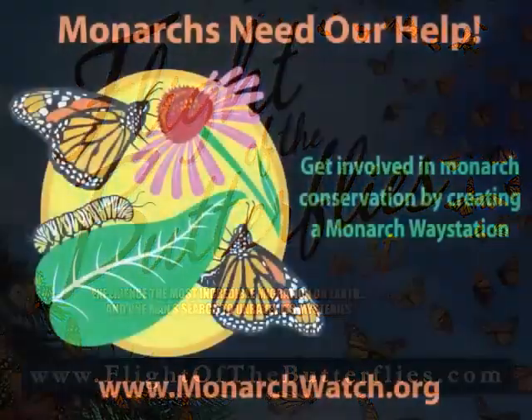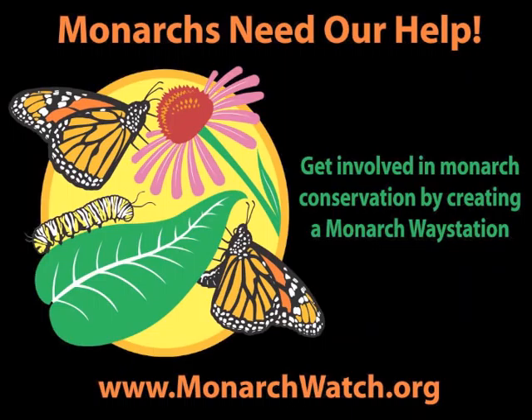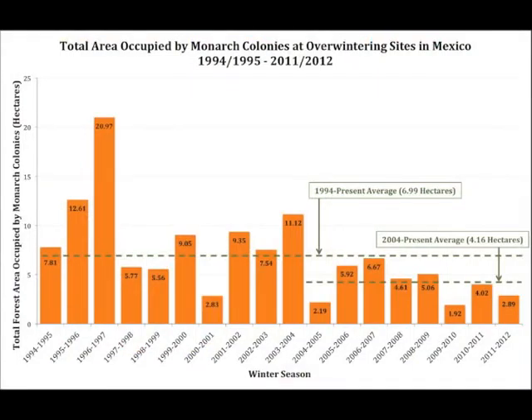But the implicit message in this production is that monarchs are in trouble, and they are. Populations are going down due to habitat loss — seriously down. We're down about half the number of monarchs at the overwintering sites compared to what we saw in the 90s, and this is serious.